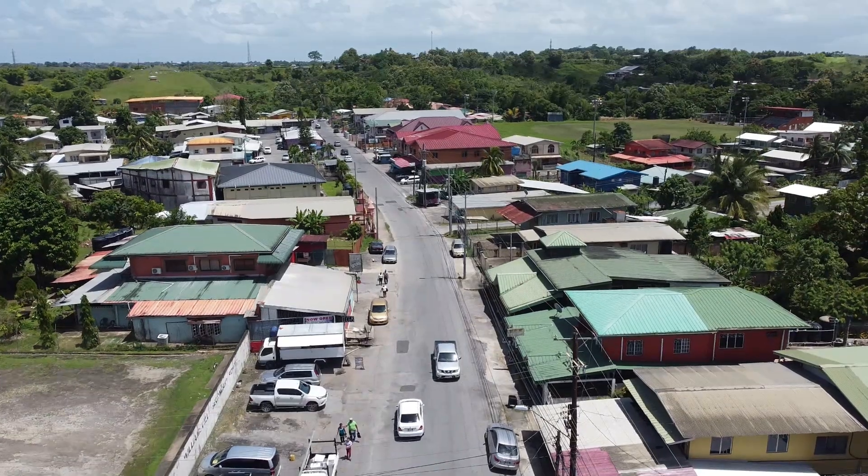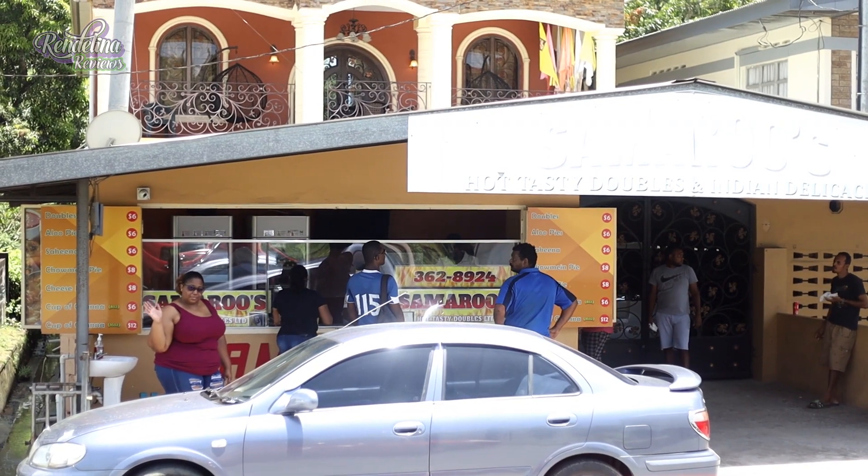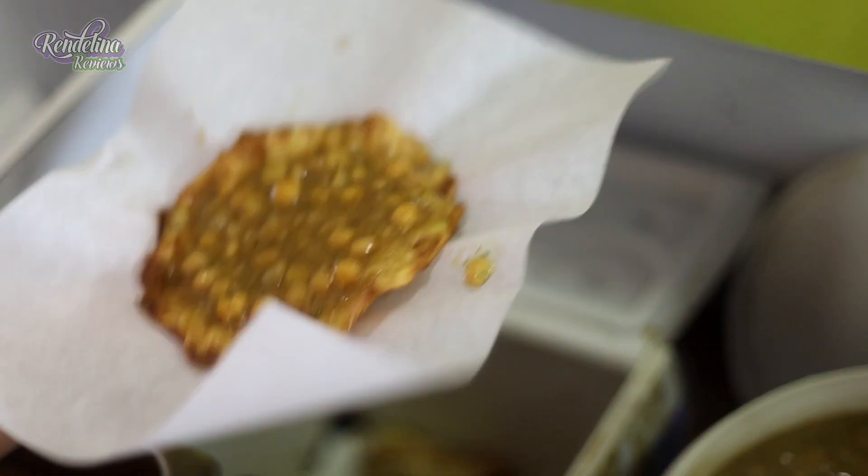Hey guys, today we're in Williamsville at Samru's Hot Tasty Doubles and we're going to enjoy all this stuff. Everything is made fresh — thank you so much for yet another recommendation. Let's enjoy some doubles now.